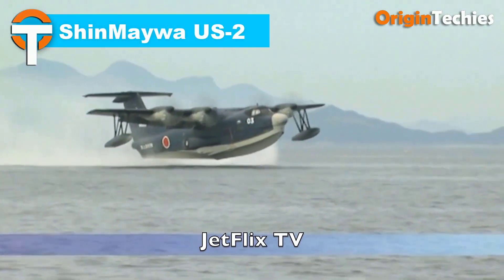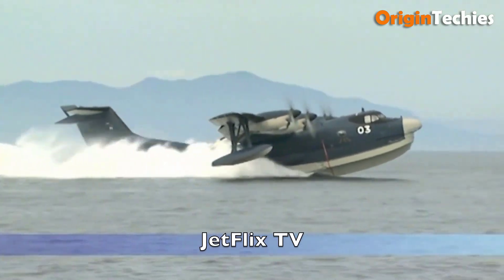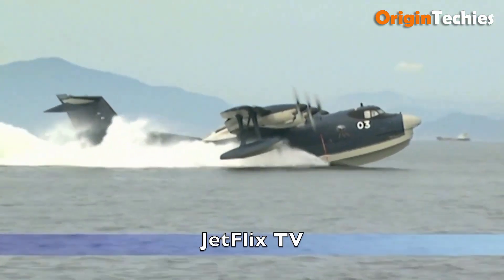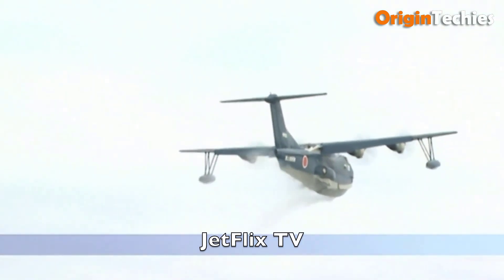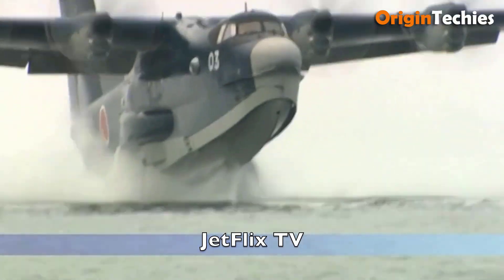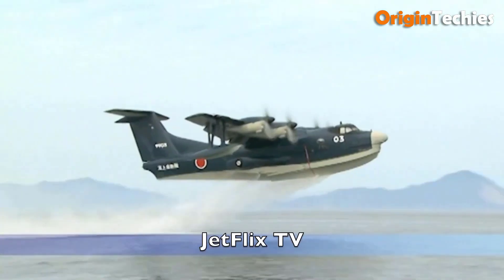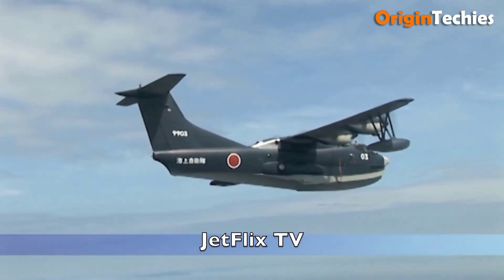Shinmeiwa US-2. The Shinmeiwa US-2 is a state-of-the-art amphibious aircraft designed for air-sea rescue operations, primarily used by the Japan Maritime Self-Defense Force. Featuring short takeoff and landing capabilities and advanced boundary layer control technology, the US-2 excels in both water and land operations, requiring just 280 to 330 meters for takeoff and landing. Powered by four Rolls-Royce AE-2100J turboprop engines, each delivering 4,592 horsepower to six-bladed Doughty R-414 propellers, the US-2 achieves a maximum speed of 560 kilometers per hour and a range of 1,900 kilometers. It accommodates 20 passengers or 12 stretchers, supported by an 11-person crew. With its pressurized cabin, glass cockpit, and exceptional versatility, the US-2 stands as a vital tool for rescue missions and maritime operations.